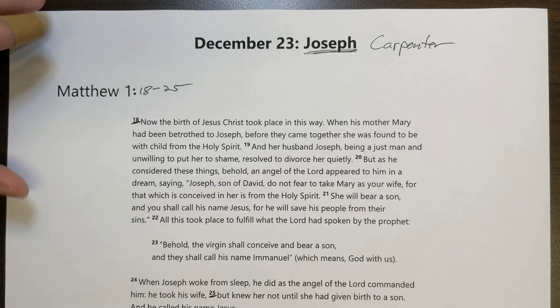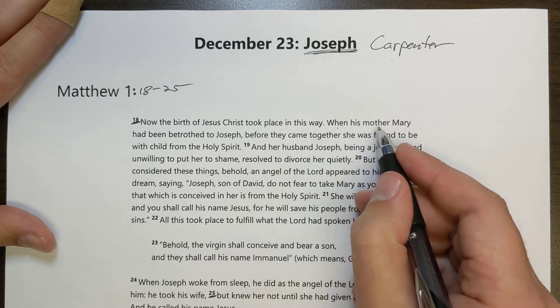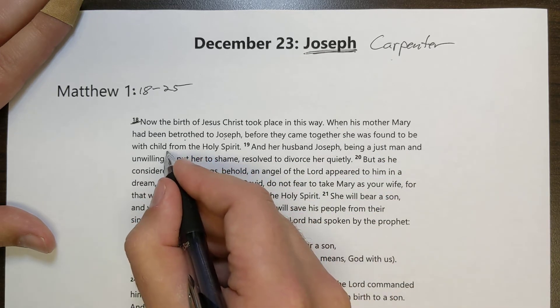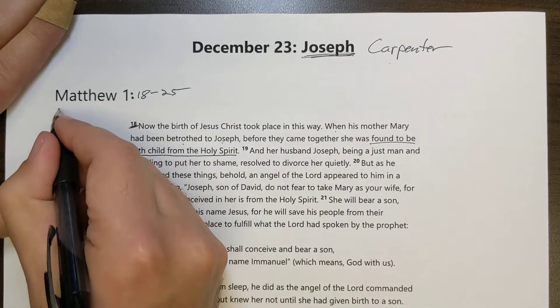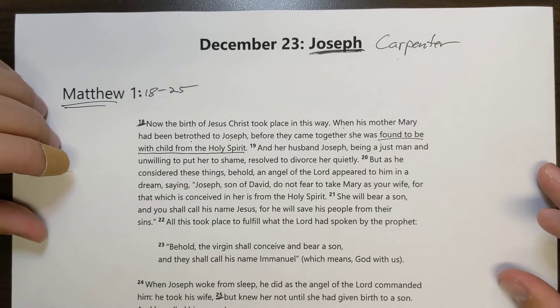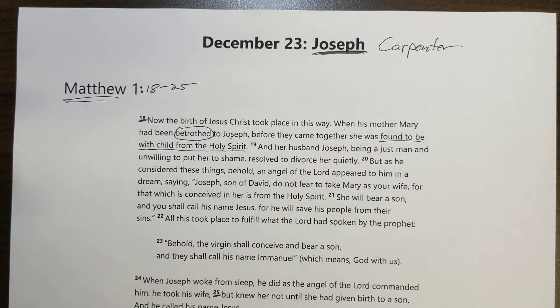It says: 'Now the birth of Jesus Christ took place in this way. When his mother Mary had been betrothed to Joseph, before they came together — before they were married — she was found to be with child from the Holy Spirit.' That is what we read about yesterday. Matthew tells the story from the perspective of Joseph, so we pick up with how Joseph responds to the news that his betrothed is with child.